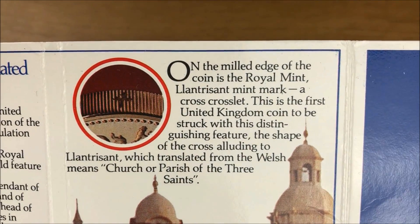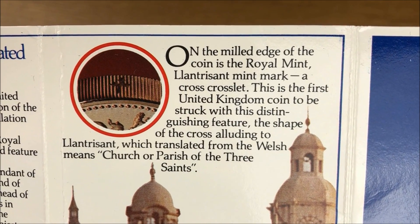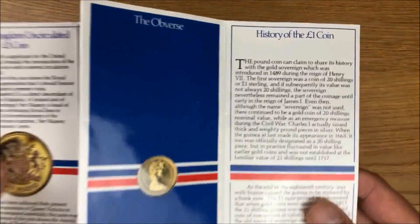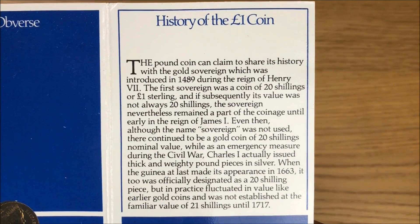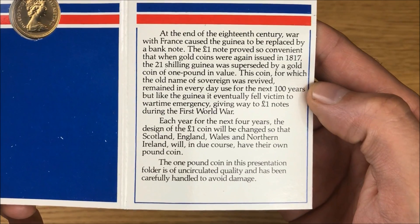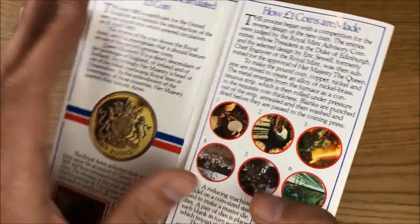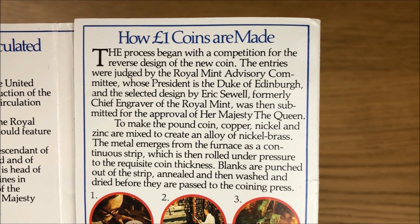When I saw this listed on eBay I just had to get it because I thought, well, that's a piece of history. I know there are many 1983 coin packs that you can buy — I've got my eye on a few of them at the moment, so I'll probably be picking those up at some point. There we have some history about the one pound coin, and if we move over to the back, there's a bit of an explanation about how the one pound coins are made.